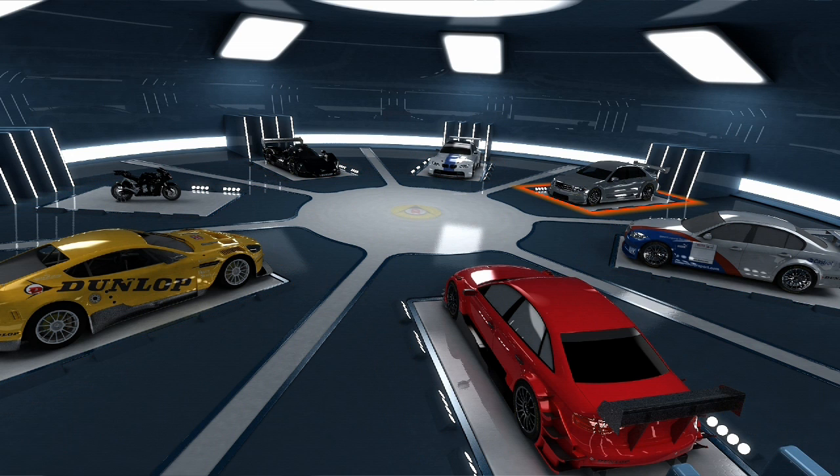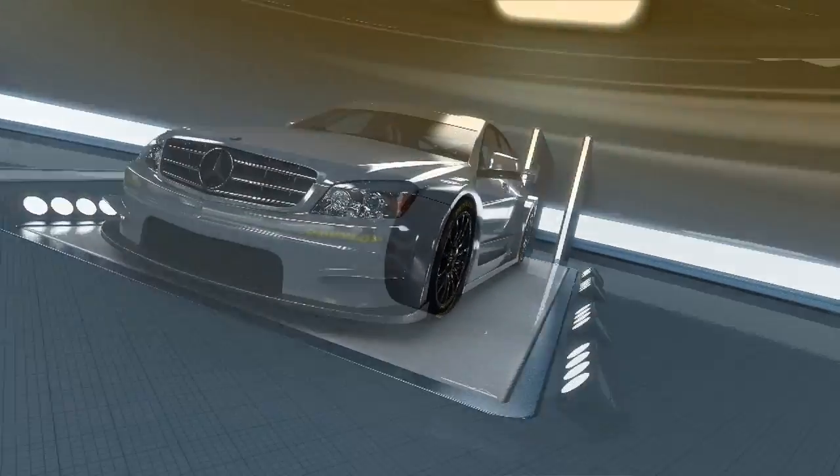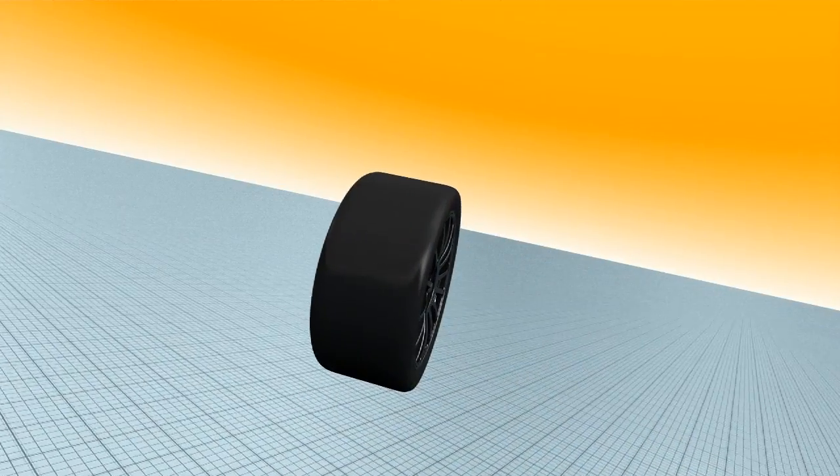Motorsport puts a huge strain not only on car and driver. Extreme loading, wear, grip — the demands on the tires are enormous too.